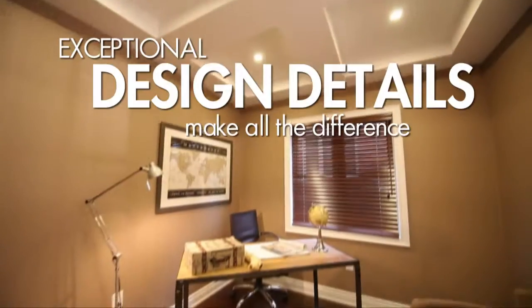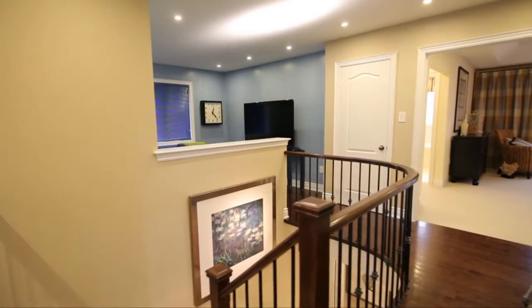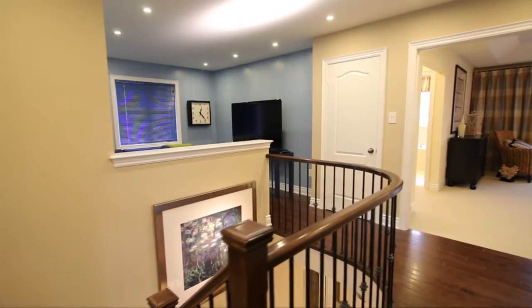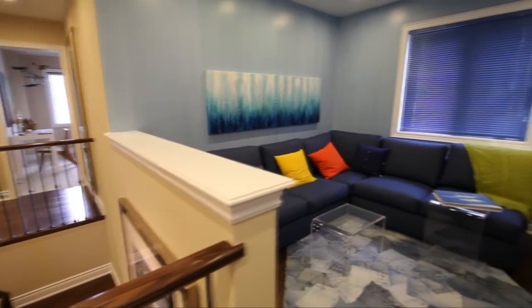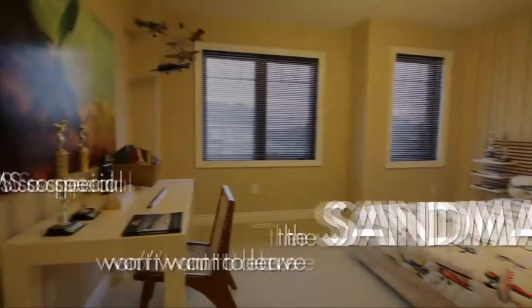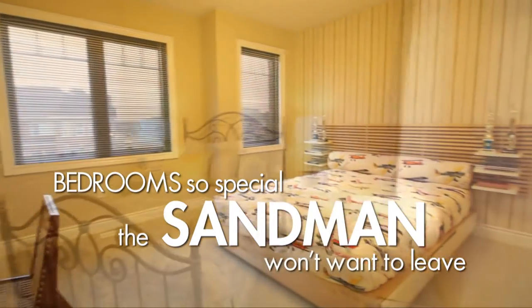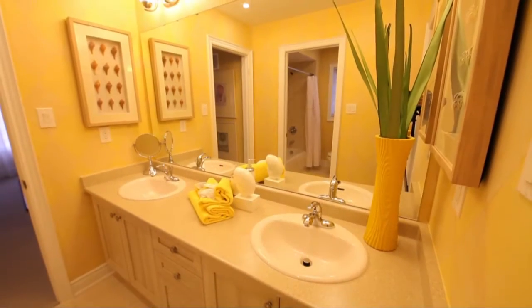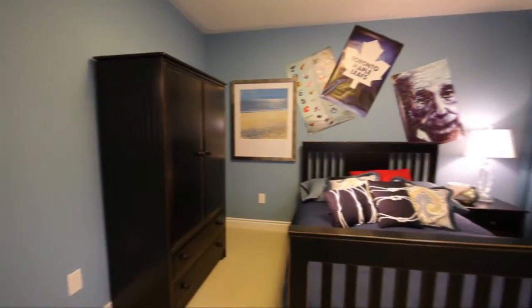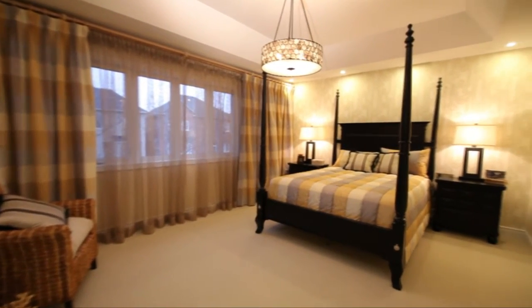Throughout, multifunctional areas flow seamlessly together, providing inviting retreats that allow for more than one area of entertainment and relaxation to better reflect today's busy lifestyles. As BUILD's HomeBuilder of the Year and the Canadian HomeBuilder Association's Grand Sam winner, Geranium Homes believes that design innovation is the key which has opened the door to an entirely new way of approaching how we build our homes.